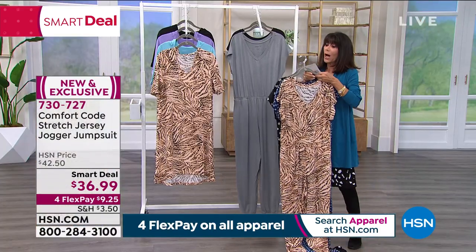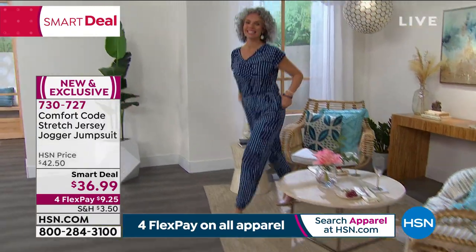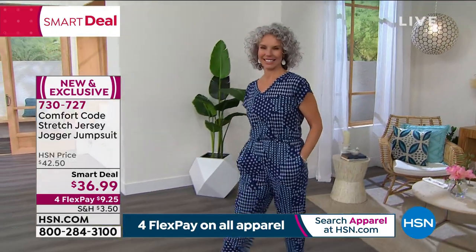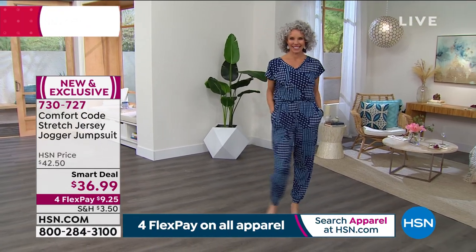Comfort Code starts in small, so this is available in small through 3X. You throw it right in the washing machine and off you go. And we have my fabulous guest for the hour, Miss Amy West, joining us.